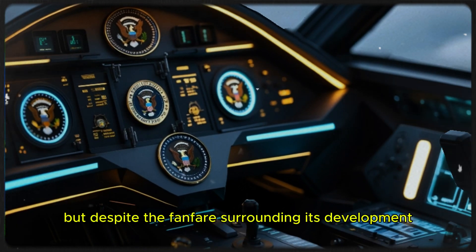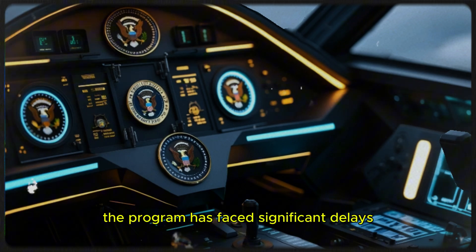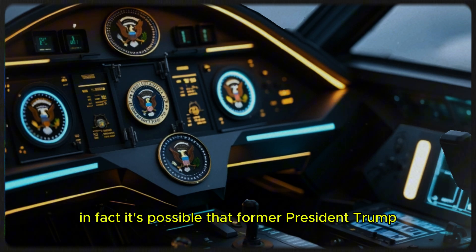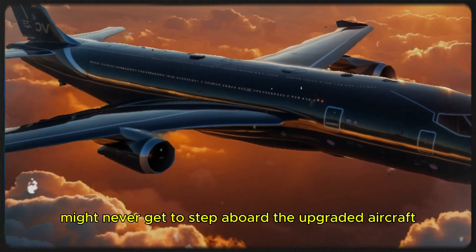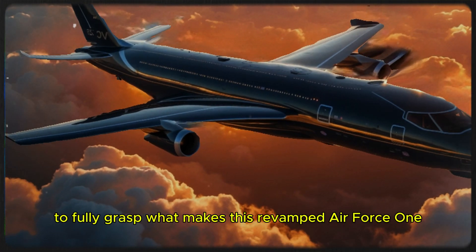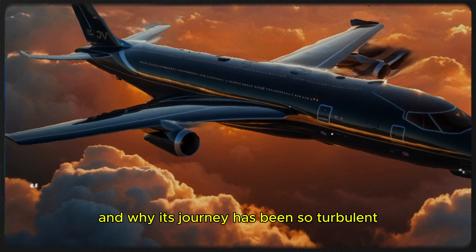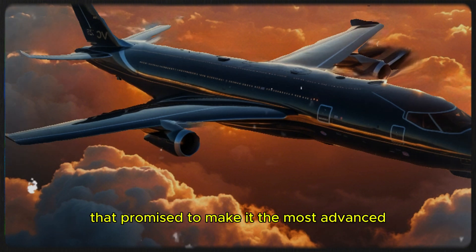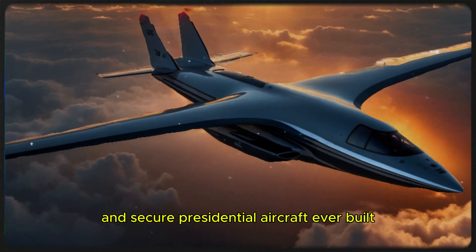But despite the fanfare surrounding its development, the program has faced significant delays, leaving its future uncertain. In fact, it's possible that former President Trump, who initiated the redesign, might never get to step aboard the upgraded aircraft. To fully grasp what makes this revamped Air Force One so remarkable — and why its journey has been so turbulent — we need to dive into the impressive upgrades that promise to make it the most advanced and secure presidential aircraft ever built.